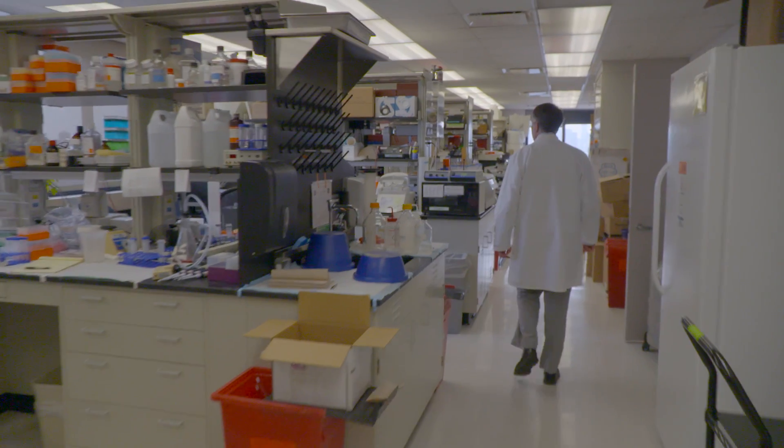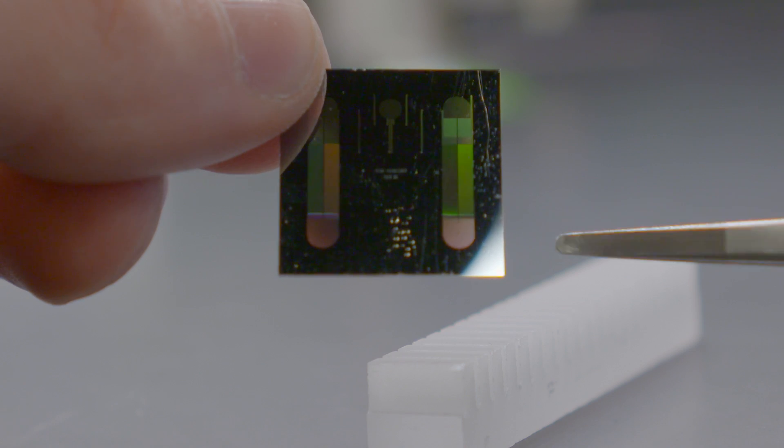All the processes that you'd have to do to analyze a disease and get a diagnosis — in theory you could shrink that down to a microchip and do the same analysis that you would have to do with a whole lab in a hospital or a specialized company. Do it right on chip.